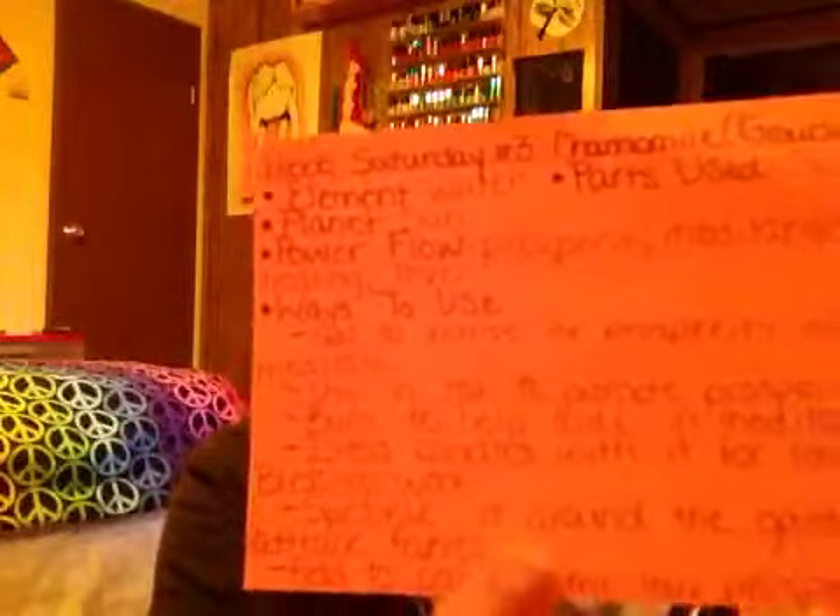As you guys know, I have my cue card. Somebody did comment that the reason why she has cue cards is because she doesn't know what she's talking about. No, I do know what I'm talking about. This is just so I can better organize what I'm saying, so I'm not jumbling around like, oh, this is the element, this is the power flow, this is the part you use. I want it to be consecutive and concise. So that's why I use cue cards, for those of you wondering.